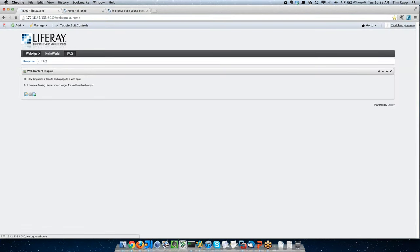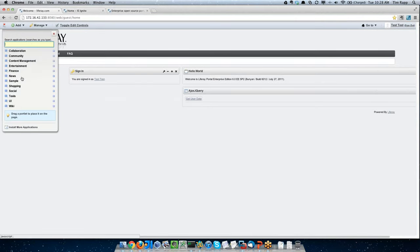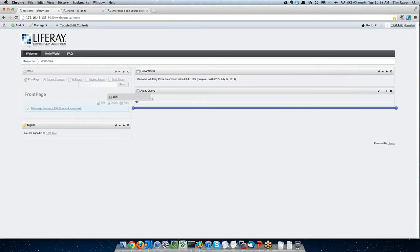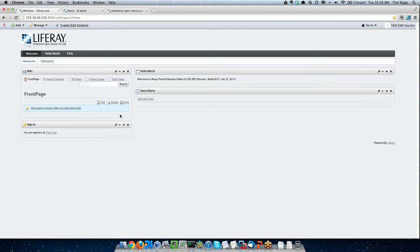Adding a portlet — as you saw before with the web content display — is extremely quick and easy. If I want to add a wiki portlet, it's on the page instantly. I can also move it around on the page. Liferay comes standard with a two-column layout split 30/70%, and you can just drag and drop portlets where you want them. You can also specify parameters on the portlet itself to control how multiple portlets on a page should appear.